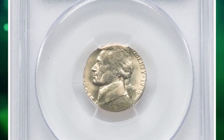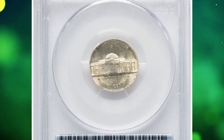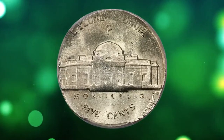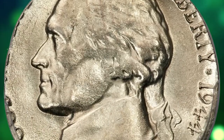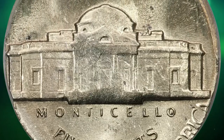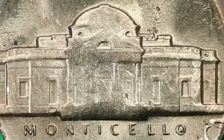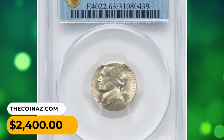This is a 1944 P Jefferson Nickel struck on a silver wartime planchet, a rare error coin in MS63 condition. According to Heritage, it is a lustrous example with light honey-gold toning and minimal post-strike abrasions. The high points are incompletely brought up and retain the planchet surface. The date and mintmark are clear and complete, but the strike is uncentered with most of 'We Trust' and 'United States' off the flan. Liberty and the date have a stretched appearance due to outward metal flow. It was sold for $2,400.